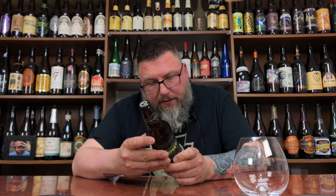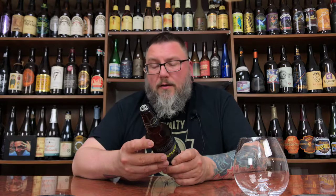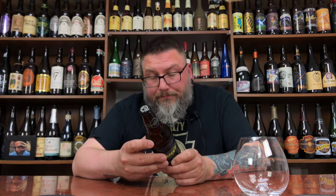Now it says drink fresh, and it was bottled on February 21st, so it's about a bit over two months old. Good enough for me.